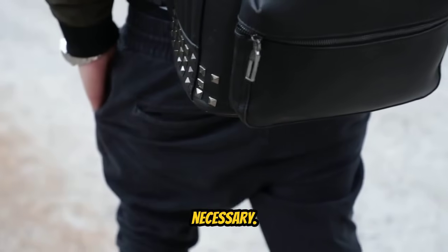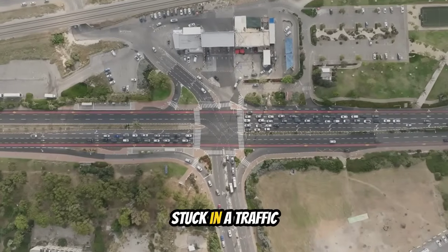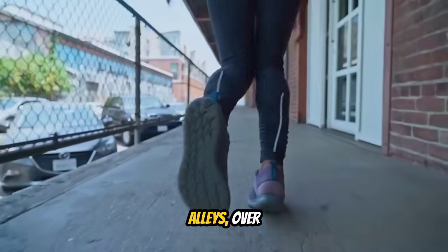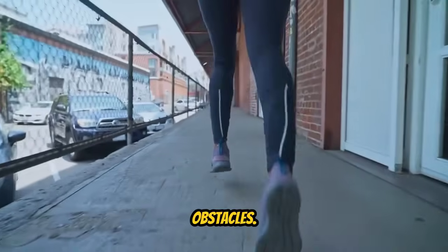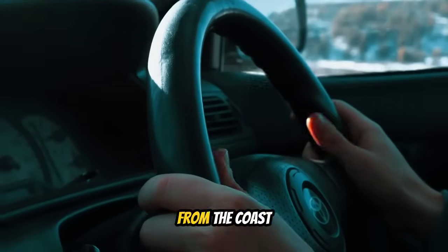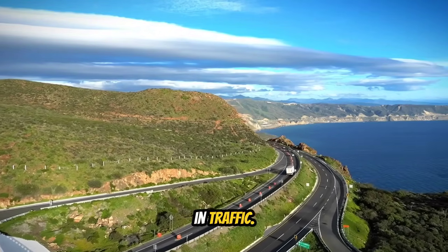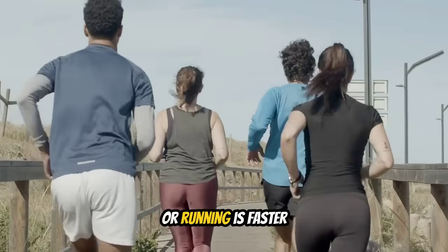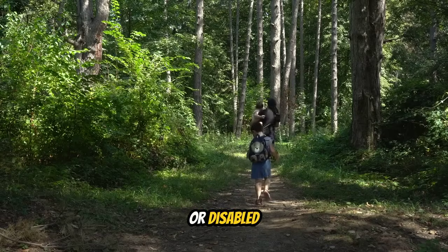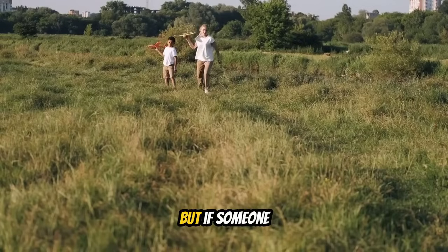Step four: start moving to high ground immediately — don't wait, don't hesitate, just go. Get as far from the coast and as high above sea level as possible in the shortest time. If you're in a coastal barangay like Navotas, Malabon, or Tondo in Metro Manila, move inland away from Manila Bay at least two to three kilometers, or reach an elevation of at least 10 to 15 meters above sea level. If you can't move inland fast enough, your next option is vertical evacuation.